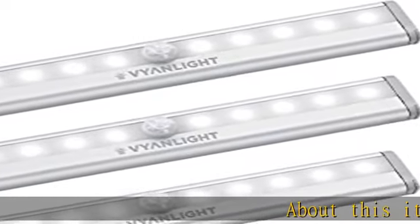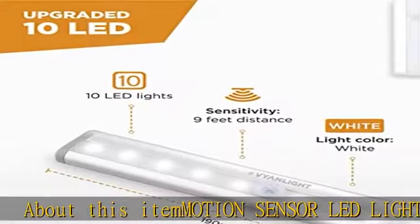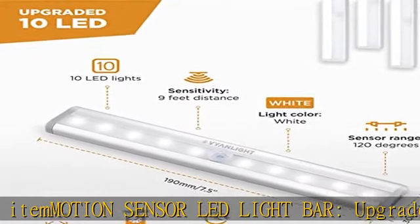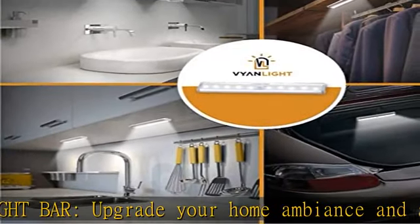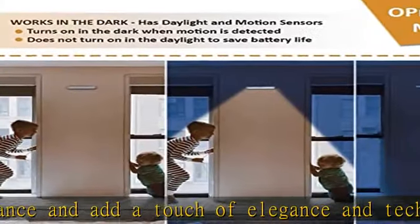About this item: motion sensor LED light bar. Upgrade your home ambience and add a touch of elegance and technology with VionLight motion sensor LED lights. Our closet light features passive infrared technology, PIR, which detects human motion to turn it on in the dark.